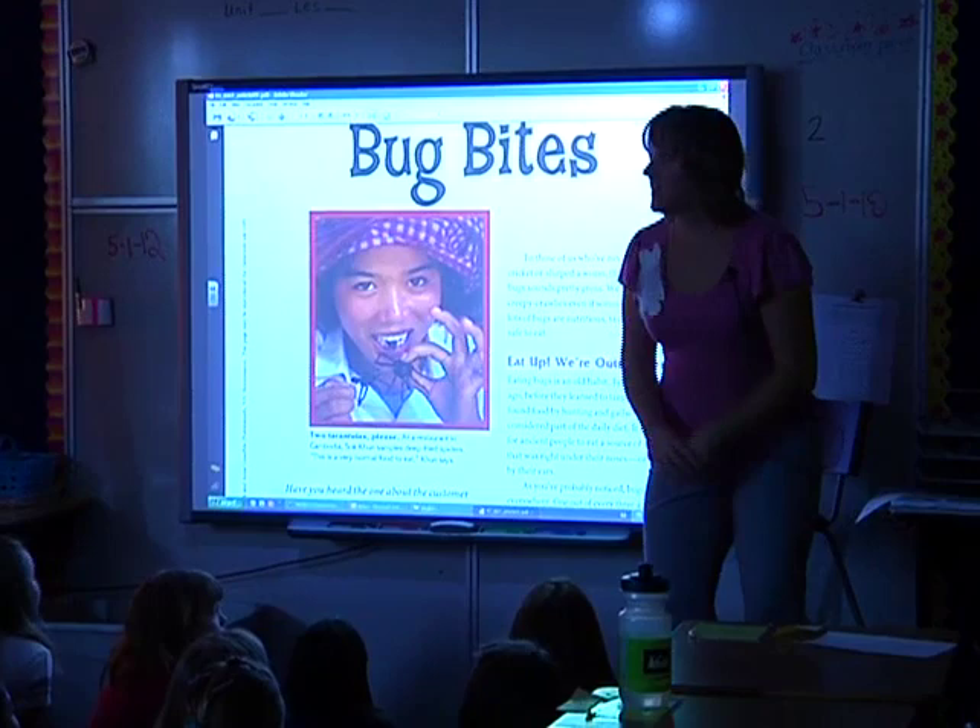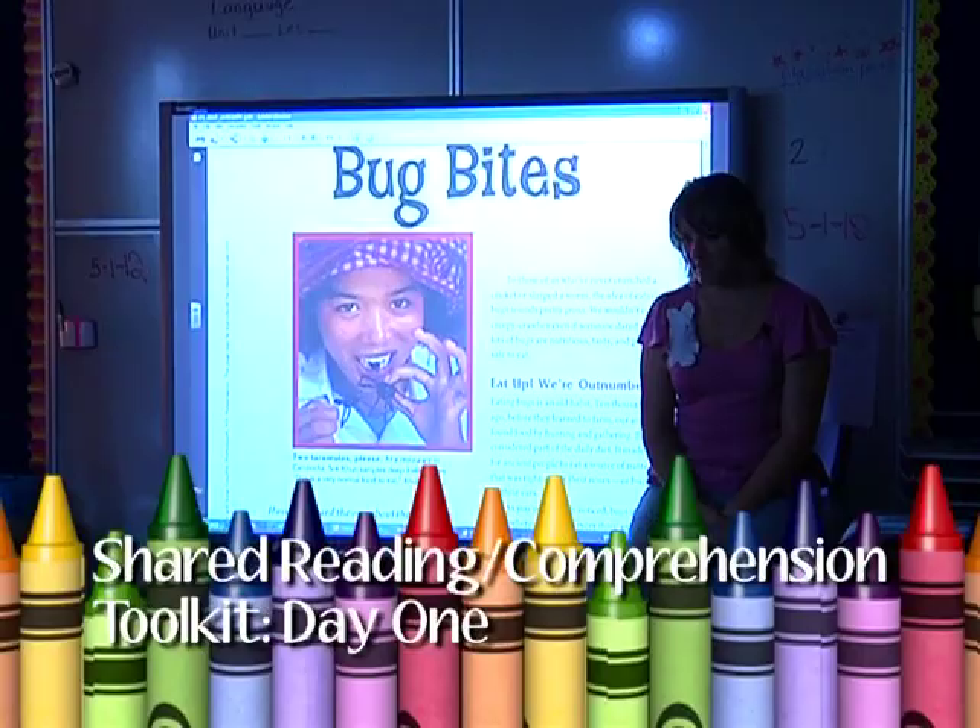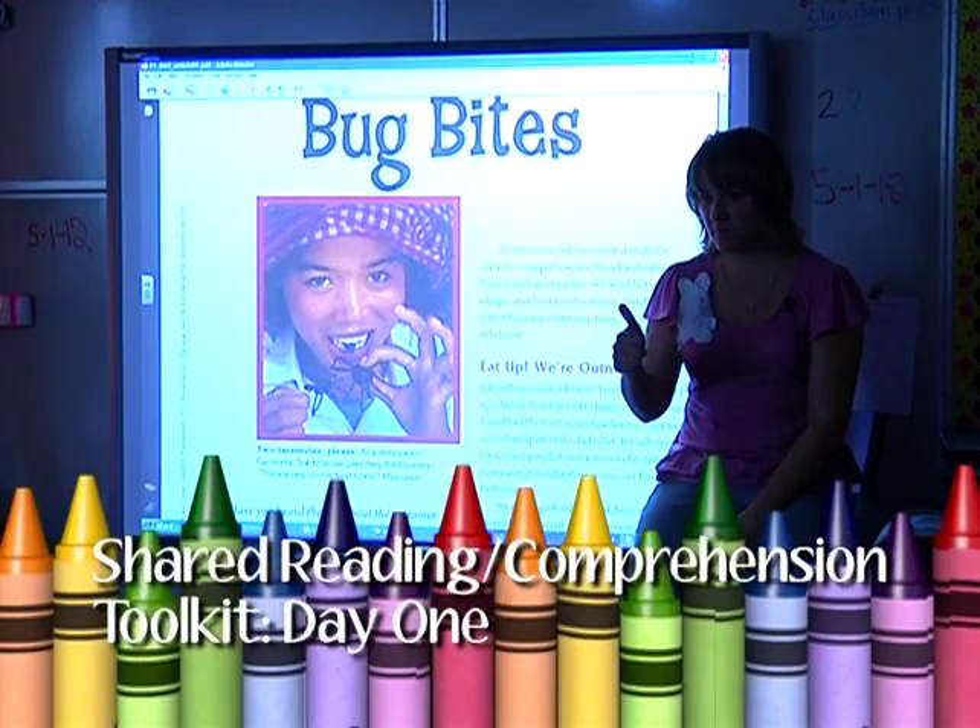You're about to watch a comprehension toolkit lesson, a shared reading lesson in a fourth grade classroom. Today we're going to talk about our listening target: how do I keep track of my thinking when I'm reading? We know that reading is thinking — thumbs up if you've heard that before.